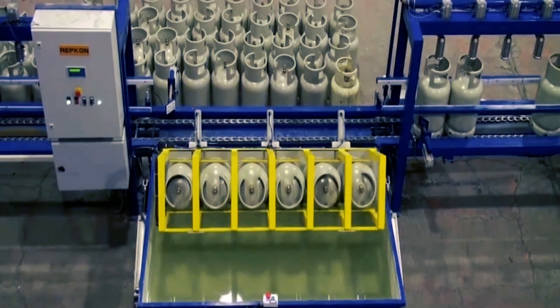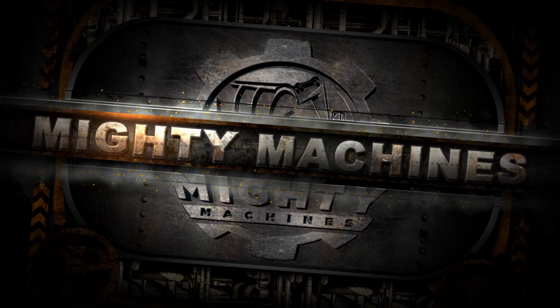In today's Mighty Machines video, we'll take a look at eight companies that manufacture these cylinders and get to know their process. Please don't forget to like and subscribe to our channel for more.